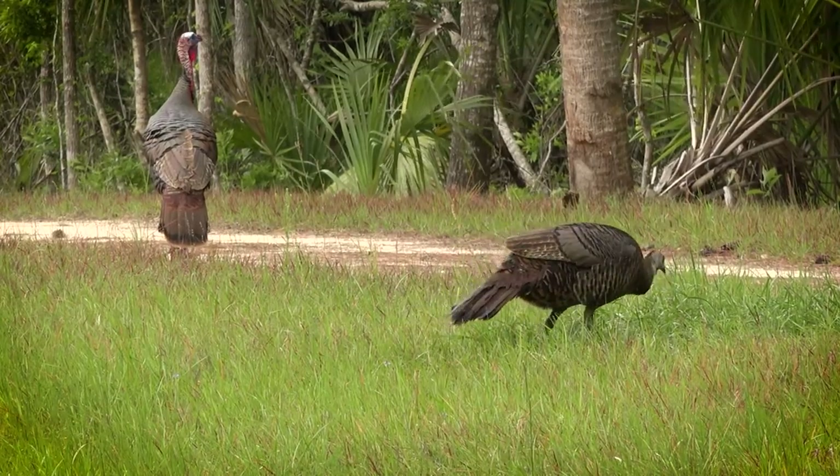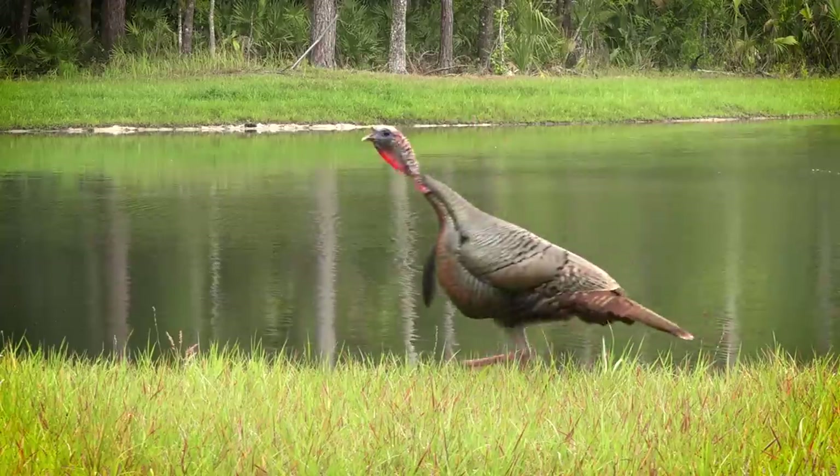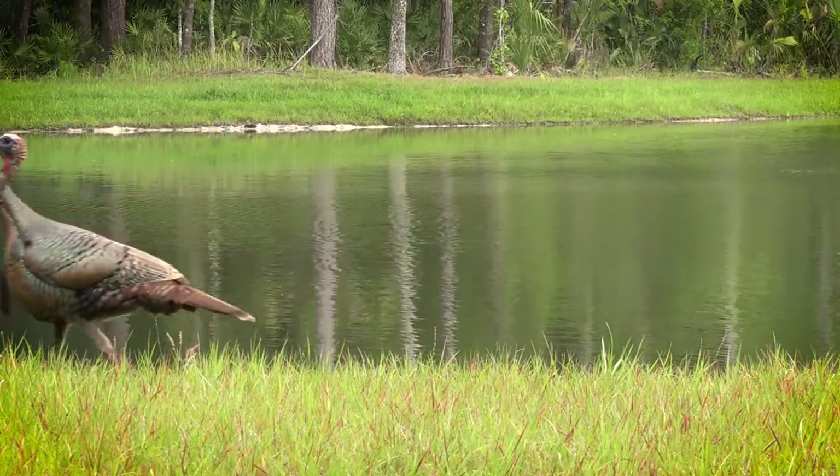The Osceola turkey is found only in Central and South Florida. We need to do everything we can to make sure that particular subspecies of turkey has all the habitat they can possibly have.